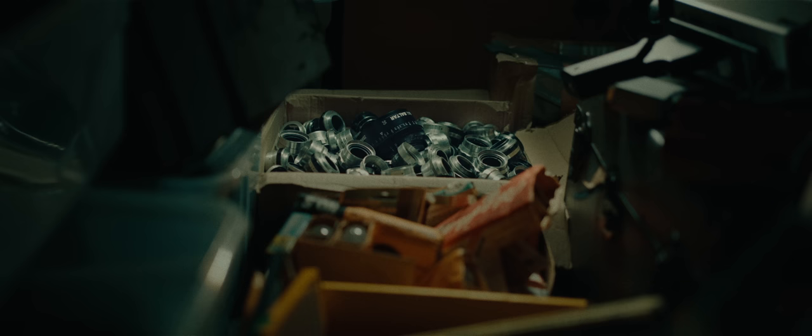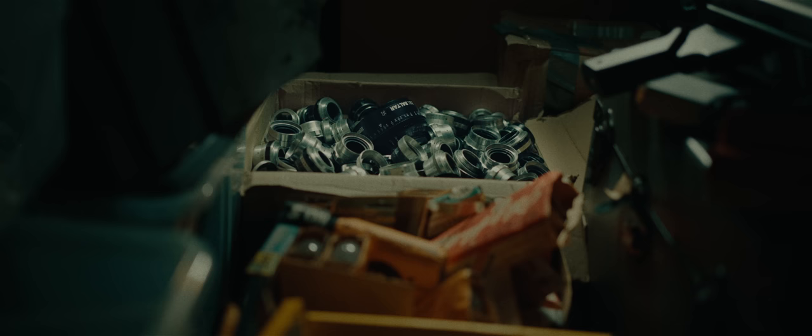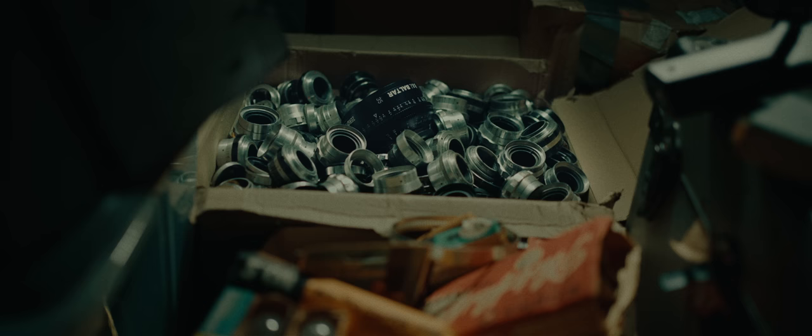There aren't many times in our lives when we get truly lucky — this was one of those times. The time I found seven ultra-rare cinema lenses in an old dusty box at a surplus store.